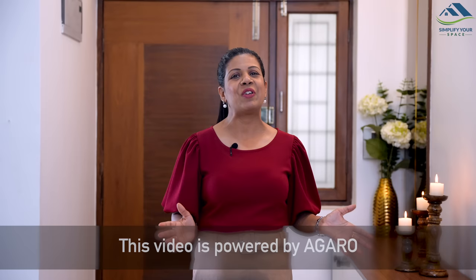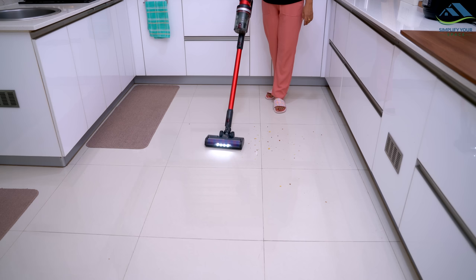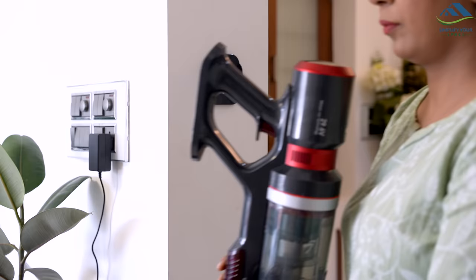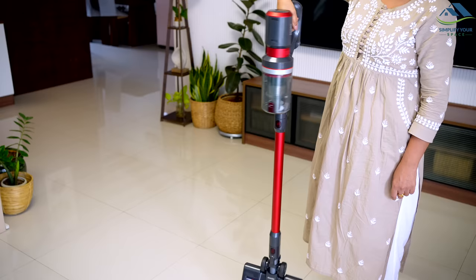Without further ado, let's dive in. The Agaro Cordless Supreme Stick Vacuum Cleaner is among the most efficient and powerful cleaners in the market, making it a go-to choice for quick and versatile cleaning. What sets it apart from other vacuum cleaners is its ease of access — simply grab and start cleaning, as it's cordless.